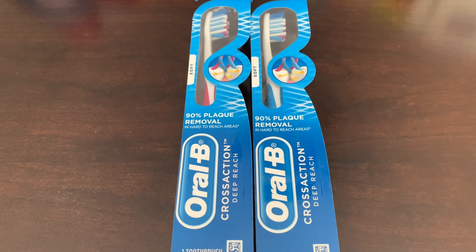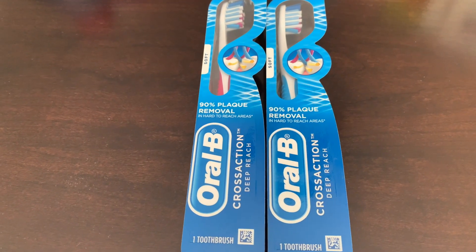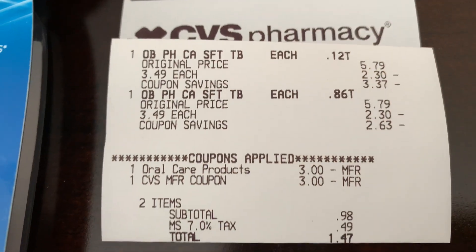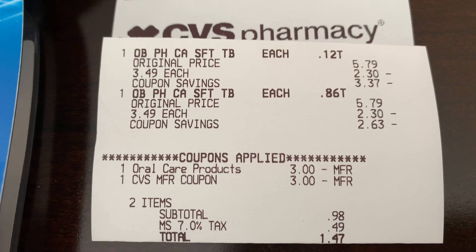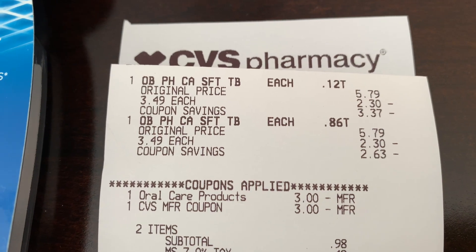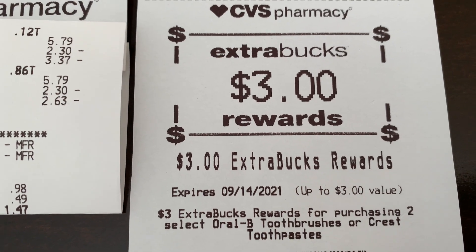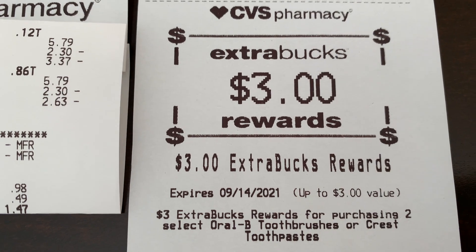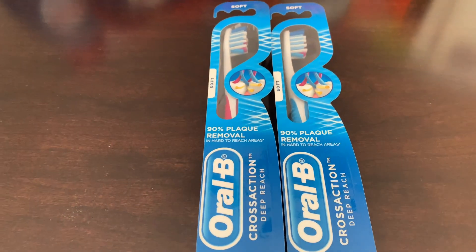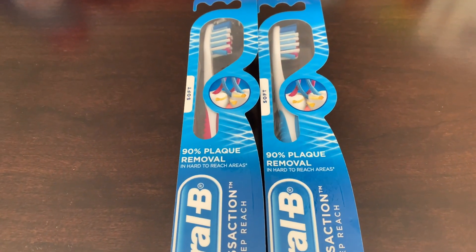Next transaction: two toothbrushes at $3.49 each, totaling $6.98. I used the $3 off two coupon, then rolled a $3 Extra Buck, and my subtotal was $0.98 plus tax. I got back $3 in Extra Bucks for purchasing two Oral-B toothbrushes or Crest toothpaste. Normally we try not to pay for toothpaste because you can always get it free, so that's why I picked up the toothbrushes this time.